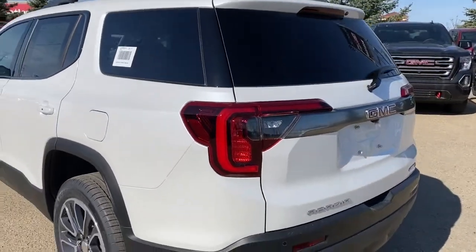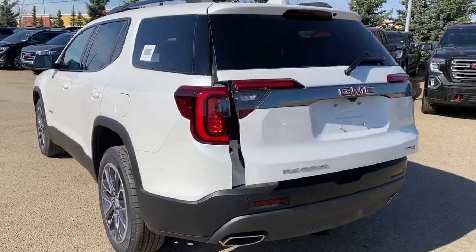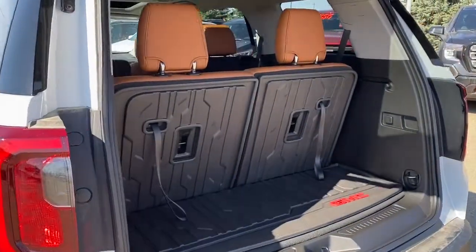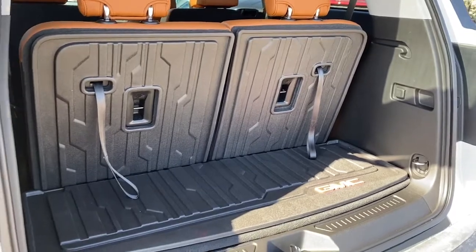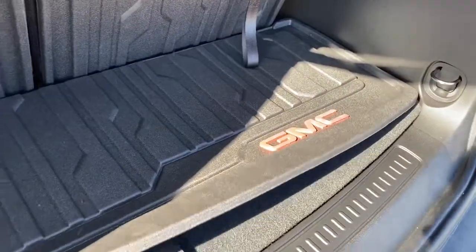At the back we've got the rear window wiper and washer. The Acadia also has the power lift gate, so we can pop that open with the push of a button. In the rear we've got the tethers to fold that third row seating down, a power plug-in, some cargo hooks, and a storage compartment located down below.